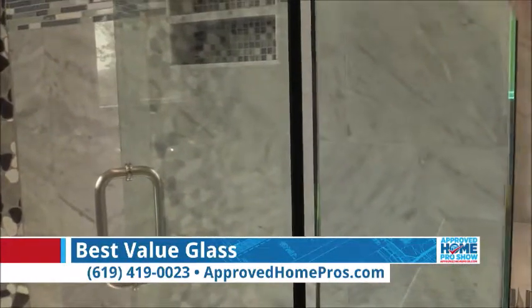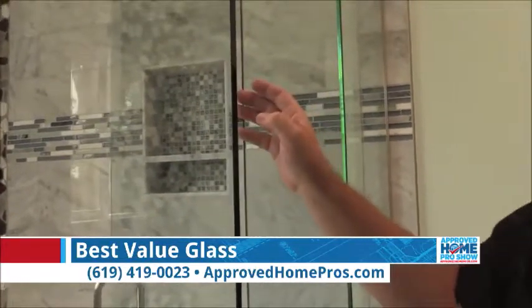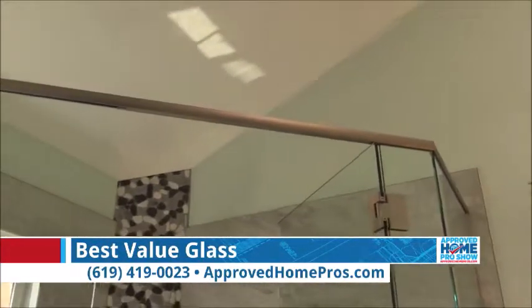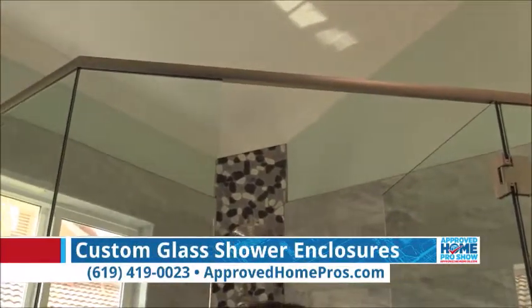On this shower, the customer can pick the different heights. We like to go to something either to a door frame or, in this case, we went to a grout line, instead of going all the way up to the top of the tile, which is another option the homeowner would have had.